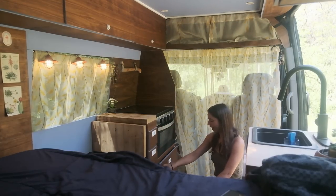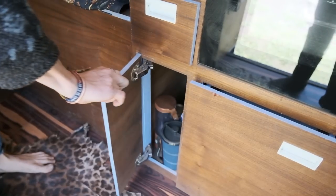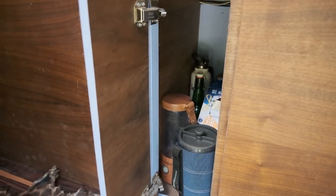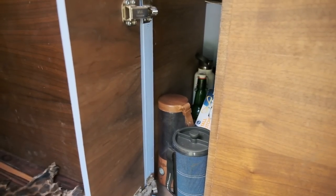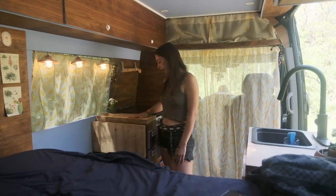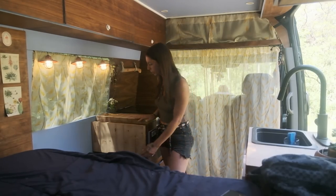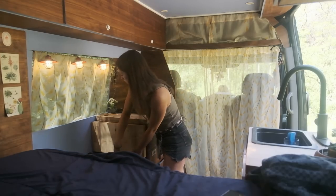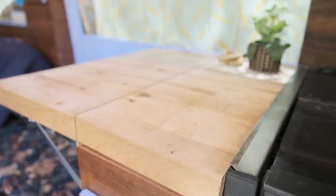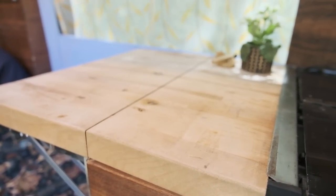Down here we have where we keep our French press, our blender, extra water containers that we fill up for hikes. Coming back to the countertop up here — it is a light butcher block, and my partner built it so you can just lift it up to have some more counter space when we're cooking and eating. It's really nice.